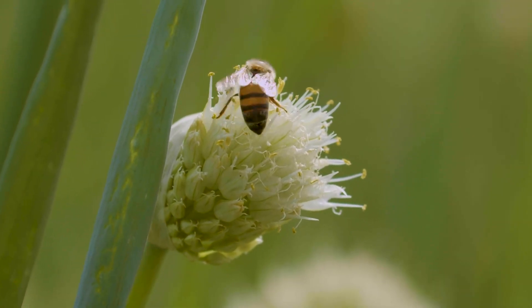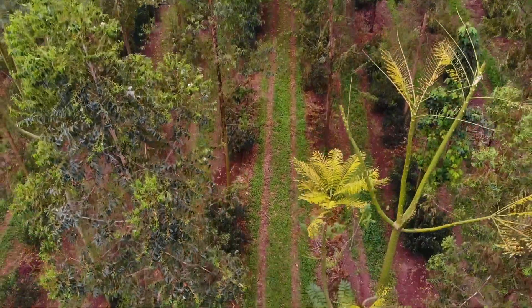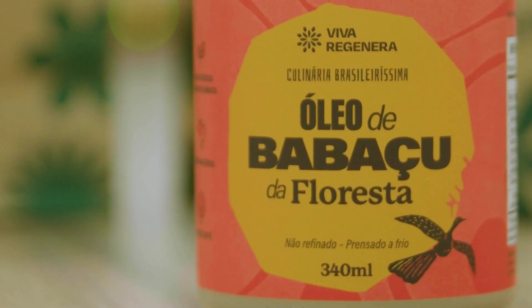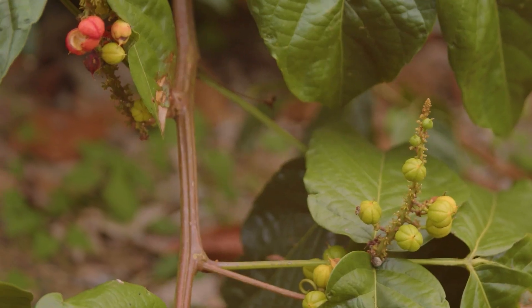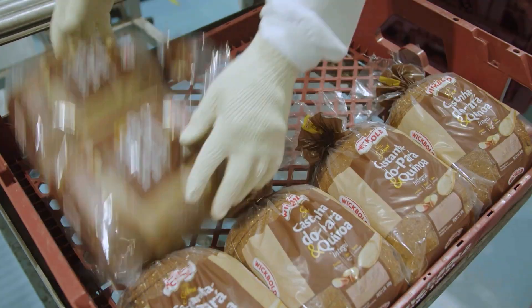Changing our food system starts with redesigning our food products. Design is behind any food product. It's about deciding what a product will look and taste like, which ingredients will be used, how they are grown, and how the food will be delivered — if it's packaged or not.